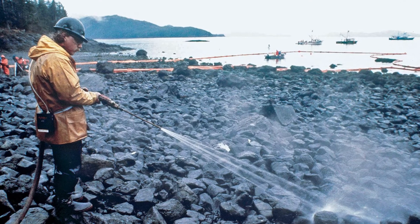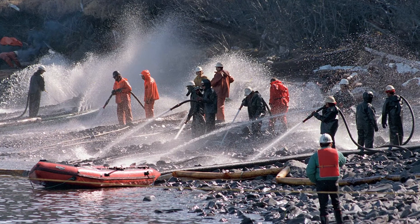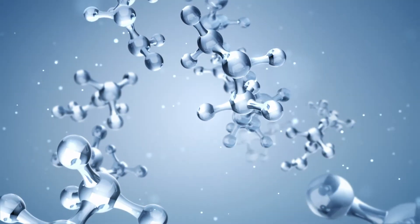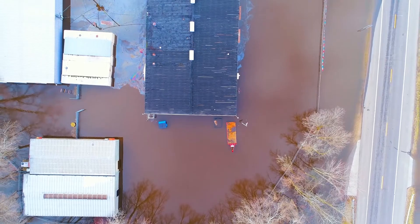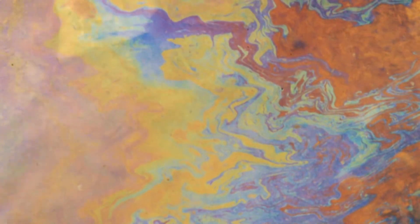Bioremediation is the environmental marvel that uses the tiniest cleanup crew for tackling some of the toughest jobs. Bioremediation is the treatment of pollutants or waste by using microorganisms that consume and break down undesirable substances into harmless byproducts. It's nature's way of cleaning the environment.